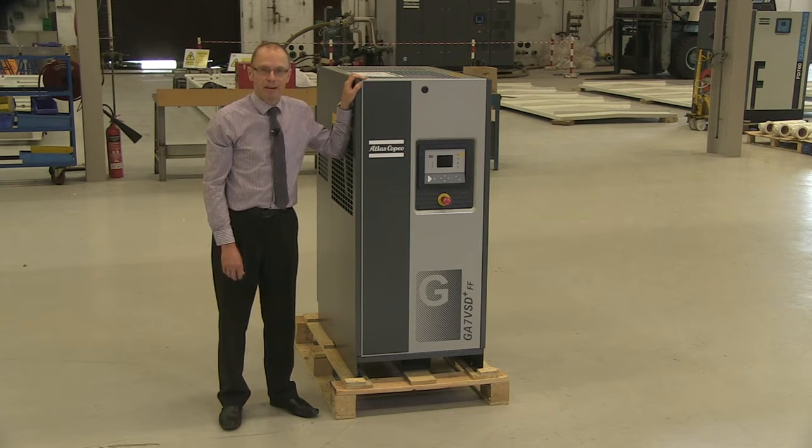Hello, my name is Andy Pulley. I'm the product specialist for Atlas Copco's oil lubricated compressors. I'm going to talk about the GA VSD Plus range of variable speed drive compressors.